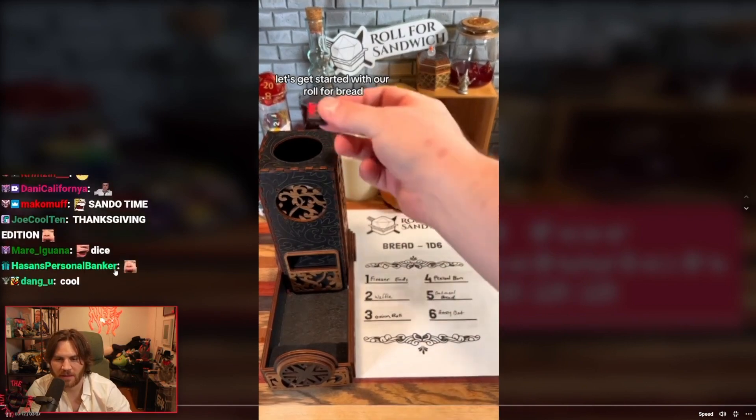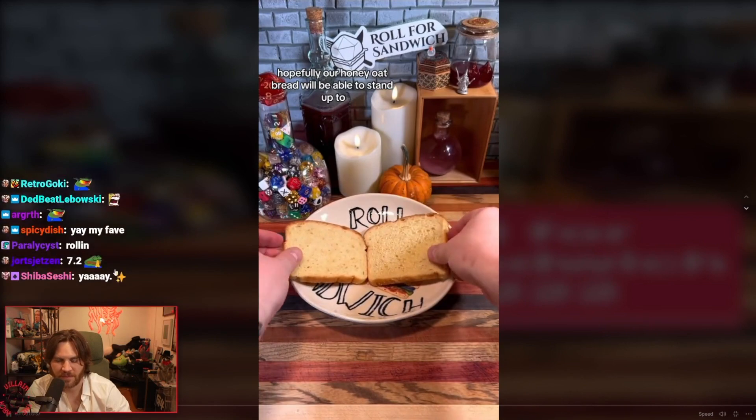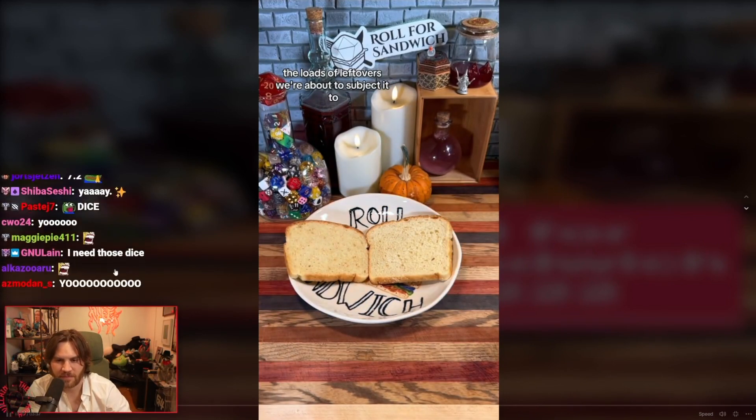Let's get started with our roll for bread. Six — honey oat. Hopefully our honey oat bread will be able to stand up to the loads of leftovers we're about to subject it to.